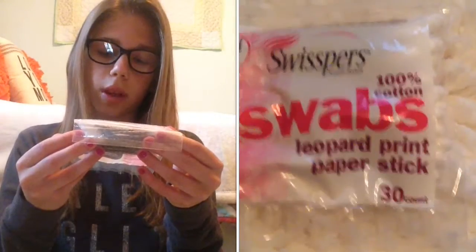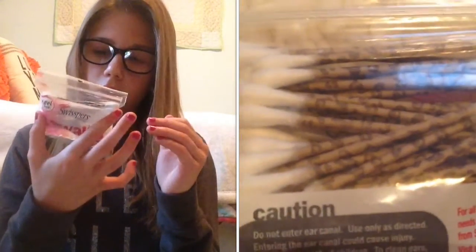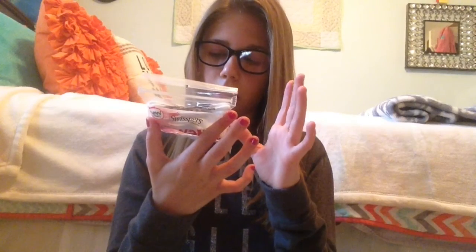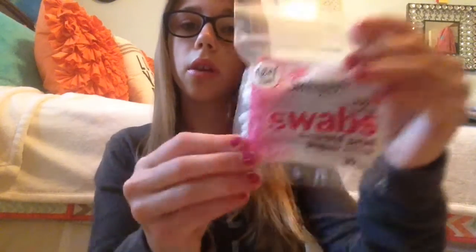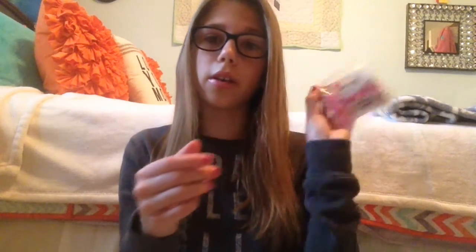Next I got Swisspers swabs — leopard print paper stick. They're just cotton swabs but look how cute they are — they have a little cheetah print design. That's so cute! And it even says it's a new item, which is awesome.